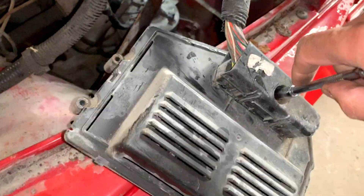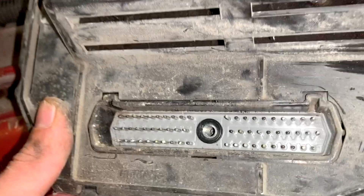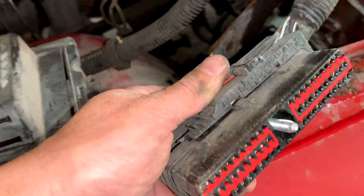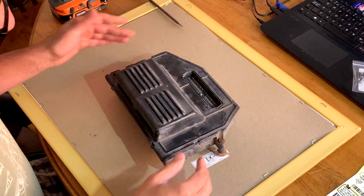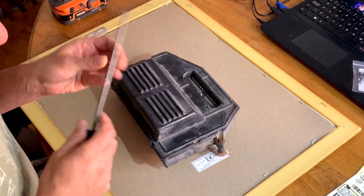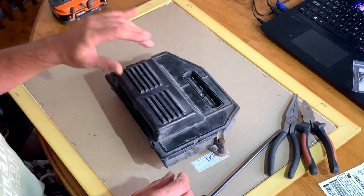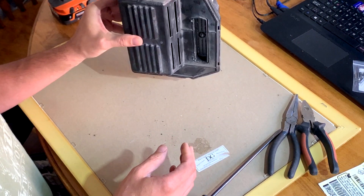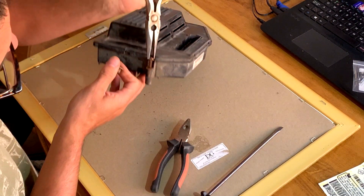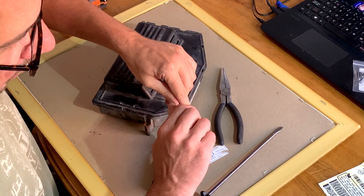Now we just need to unplug it. First we're going to inspect the plug - I don't see any evidence of corrosion here, so I guess our real problem is inside the unit. Here we are at home on my dining room table because I don't have a shop at home - I have limited tools, some screwdrivers, pliers and stuff like that. Now we can see why the bottom bolt wasn't holding when it was on the firewall - the clip came off.